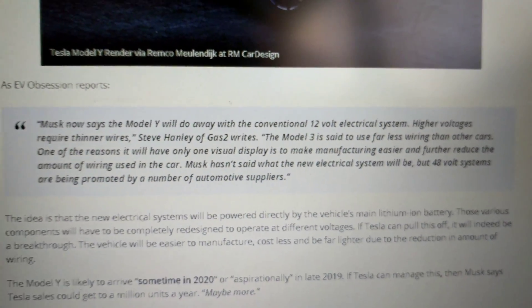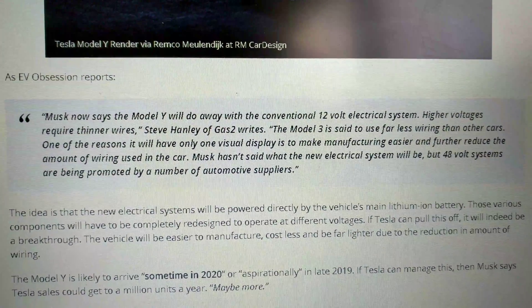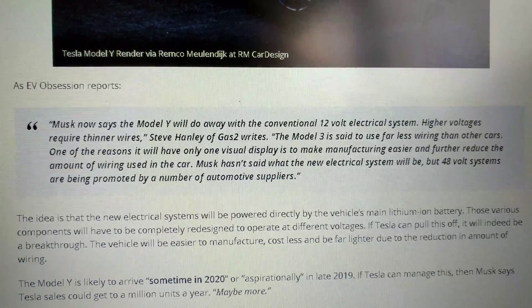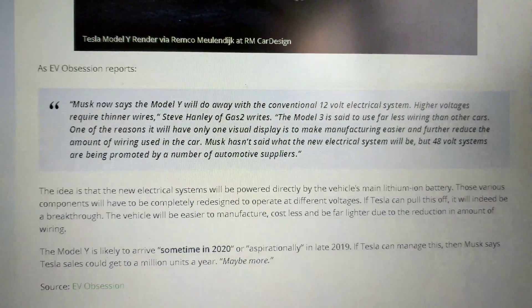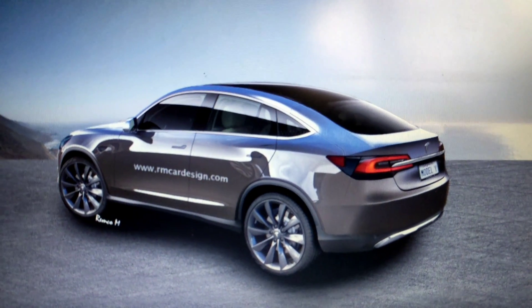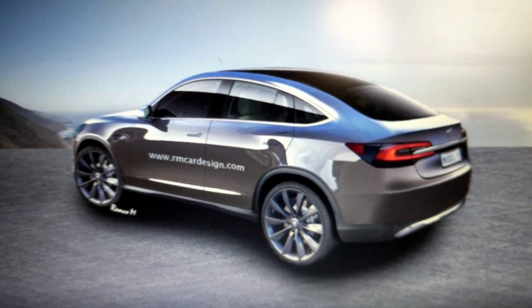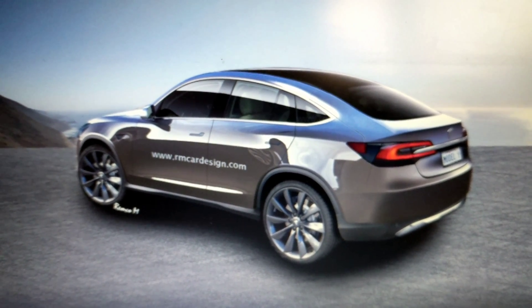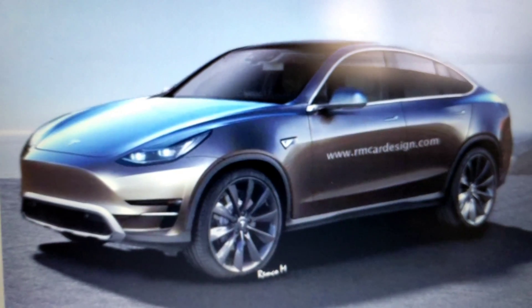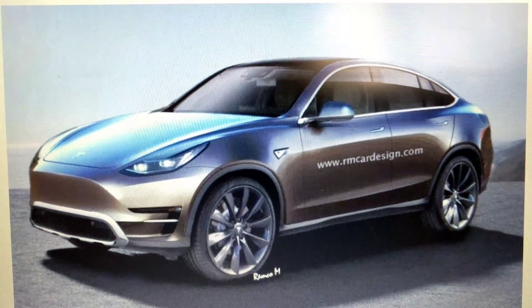I don't even know what that means — let me know what you think it means. Tesla always does stuff differently; they make parts that nobody else has or can source, and that ends up being a big problem. Let us know what you think about what this new electrical system will be — anything you know, I'd love to hear about it in the comments.